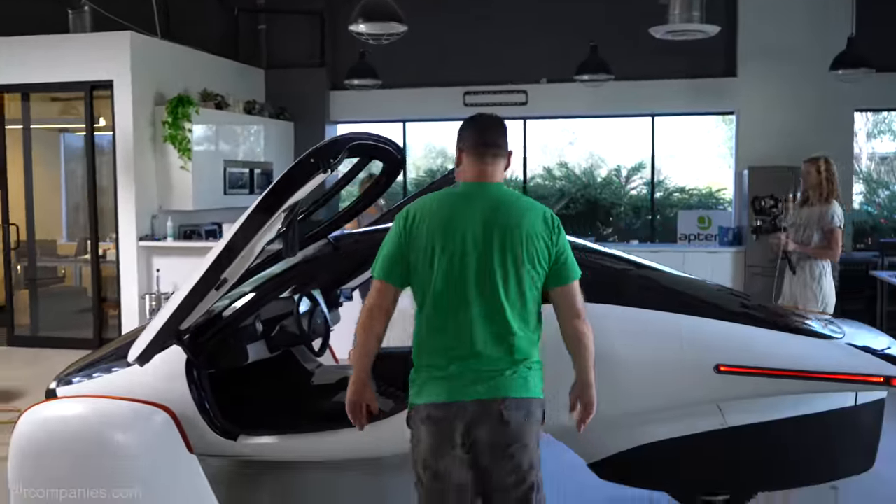We've had lots of conversations with investors asking what is the market for this crazy efficient spaceship solar-powered thing. A year ago we didn't have a clear answer — we just wanted to build the most efficient vehicle possible. Now we have over 11,000 orders, which proves that people do want efficiency, they want something with good utility, and something that can be charged free from the sun every day without having to think about plugging it in.